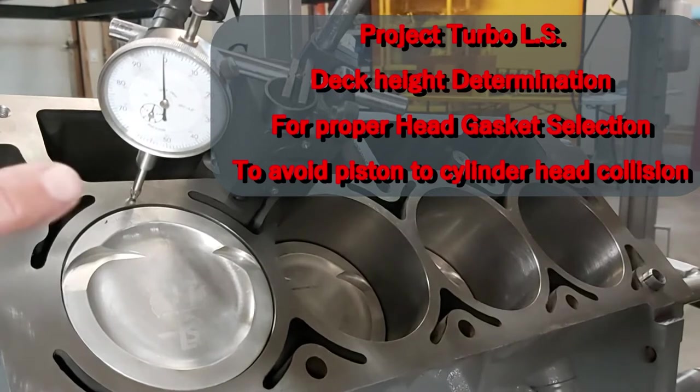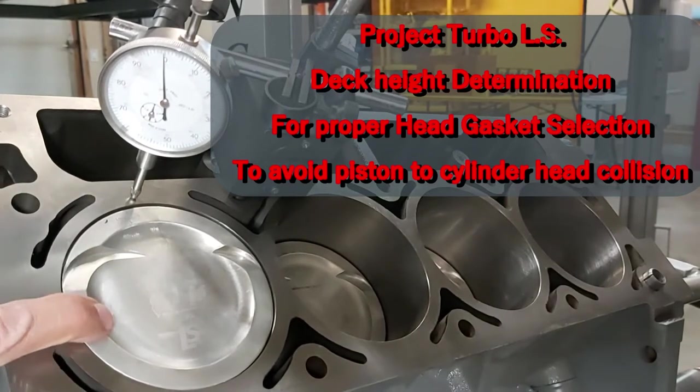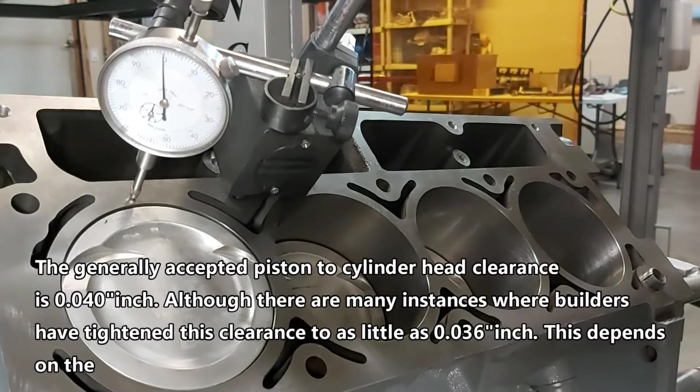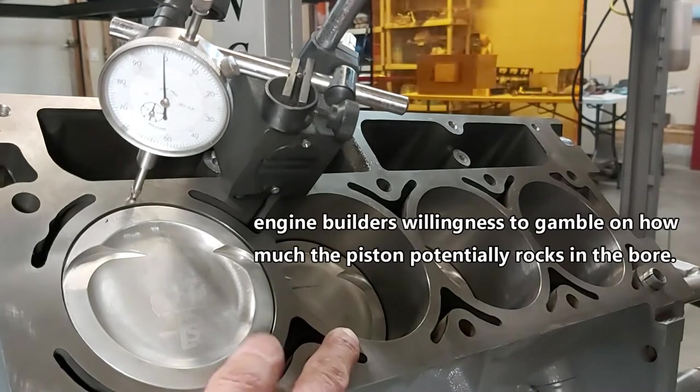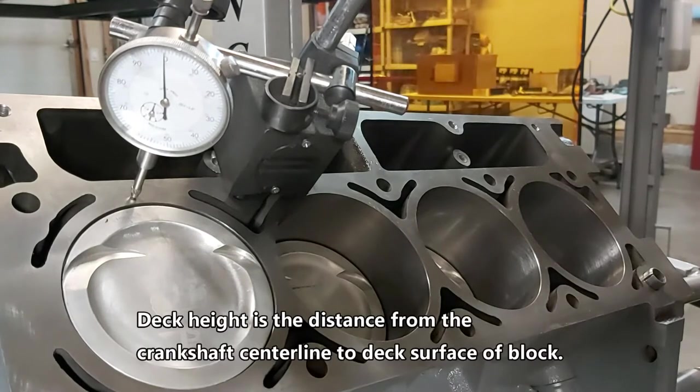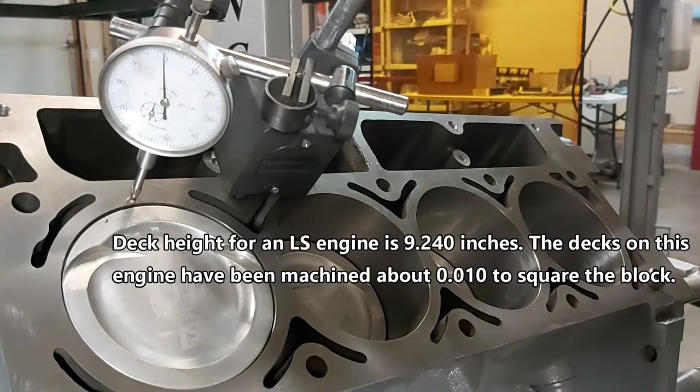On our boosted LS block, I want to figure out how high the piston comes above the deck. This is important because we want to determine what compressed gasket thickness to use. Right now I have some 51 thou thick compressed gaskets with a 4.064 bore, and these cylinders have been bored to 4.030. I'd like to use them again without buying new ones — the ones I ordered won't arrive till December. If I have a compressed gasket thickness of 51 thou, the minimum piston-to-head clearance is usually around 40 thou.